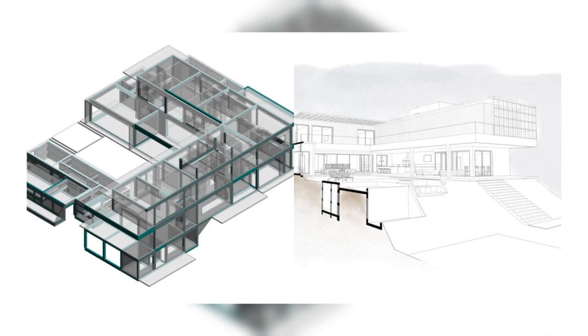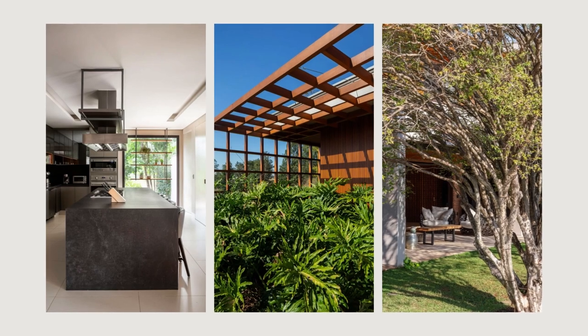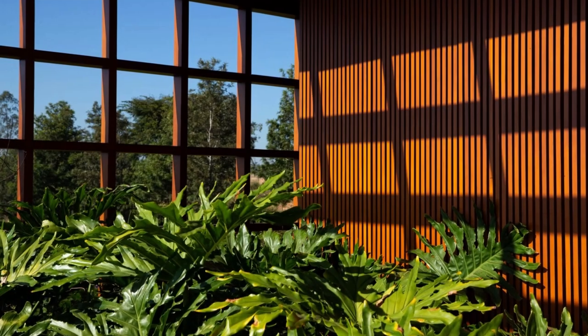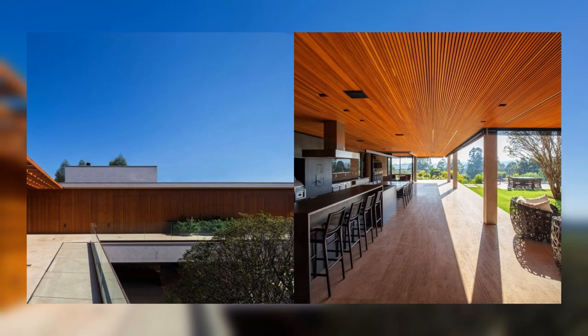In a privileged location with a view and orientation to the north at the back, the main request of the future residents was a cozy, open, spacious house that included two main activities: sports and parties.